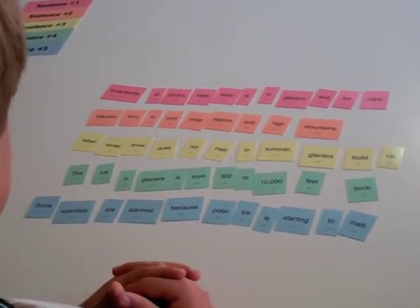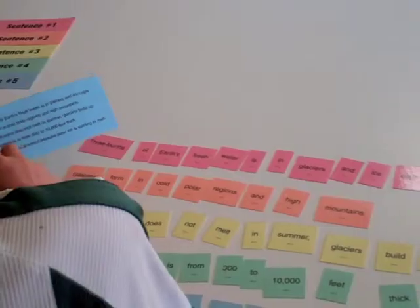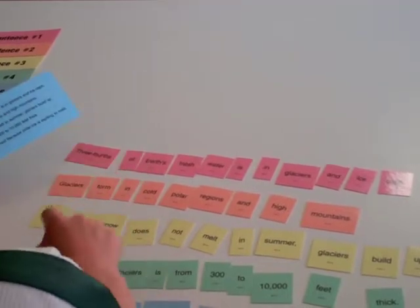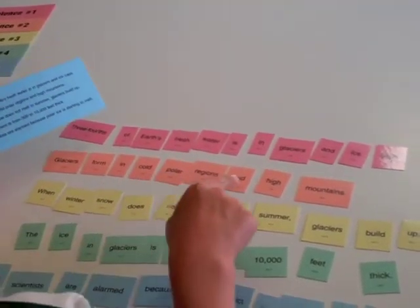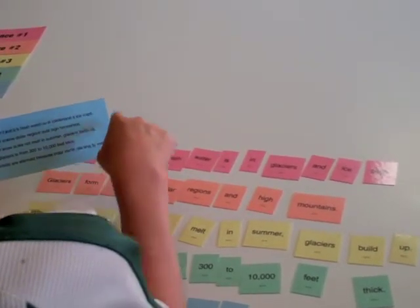Some scientists are alarmed because polar ice is starting to melt. Glaciers form in cold polar regions and high mountains. When winter snow does not melt in summer, glaciers build up.